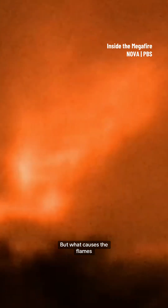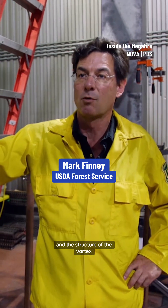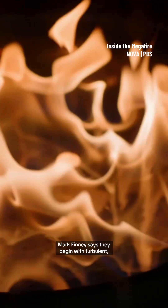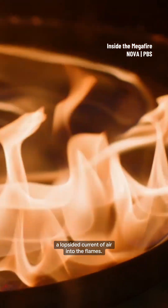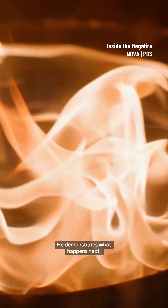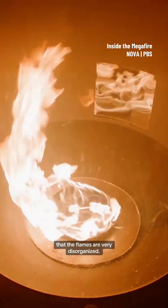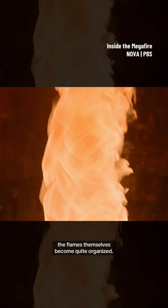But what causes the flames to start spinning? This here is a fire whirl generator — an apparatus that allows us to study how fire whirls form and the structure of the vortex produced inside the whirl. Mark Finney says they begin with turbulent, strong winds that send a lopsided current of air into the flames. You'll notice at the beginning that the flames are very disorganized, but as the inflow begins to come in in a swirling fashion, the flames themselves become quite organized.